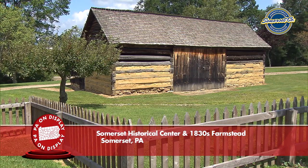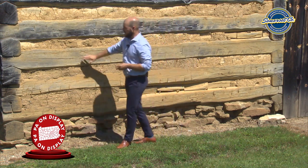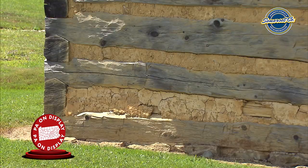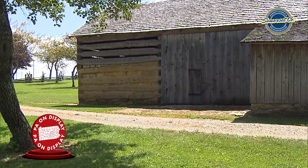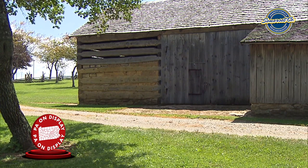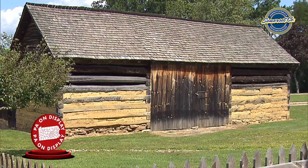Here we are at the barn on our farmstead. This is a double crib log barn built with the same log style construction as the house and the summer kitchen — hewn timbers, V-notch joinery, and chinked and daubed spaces between the logs. Only half of the barn is daubed over with clay: the lower half was used for animal pens, providing shelter from the elements, while the upper section was left open for ventilation to allow hay to dry for animal feed.